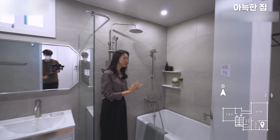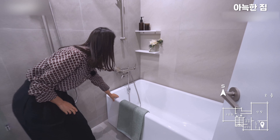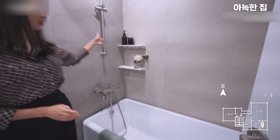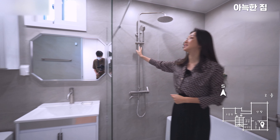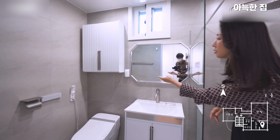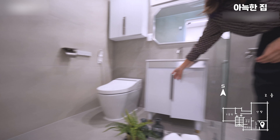안쪽으로는 부부 욕실이 있는데, 욕조 시공도 되어 있고 선반도 갖추어져 있습니다. 샤워 공간은 두터운 강화유리로 시공되어 있고, 수건장과 비데, 세면대까지 수납장으로 구성되어 있어 청소용품 수납도 용이합니다.